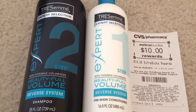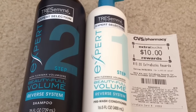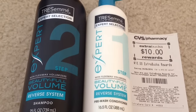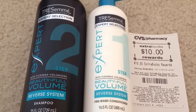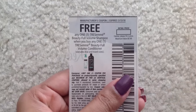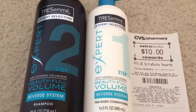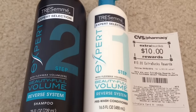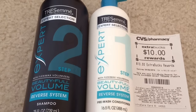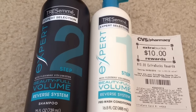This week Nexxus shampoos and conditioners are on sale buy one get one 50% off, and when you buy three you will get $5 back as an ECB. This is a limit of 3 per card, so you can do this deal 3 times. We have a buy one get one free manufacturer coupon from the February 28th Red Plum insert. I got three shampoos and three conditioners at $5.99 each. After the buy one get one 50% off, my total was $26.95. I used three BOGO coupons from the February 28th Red Plum insert.